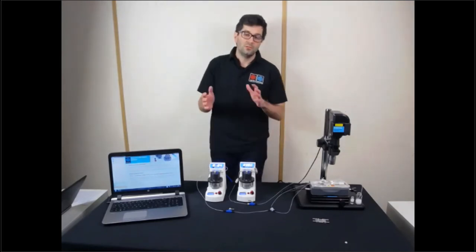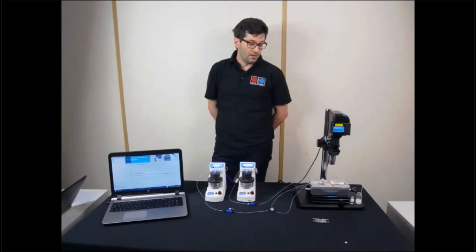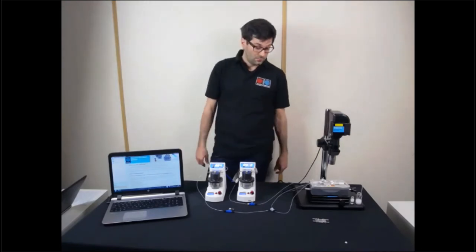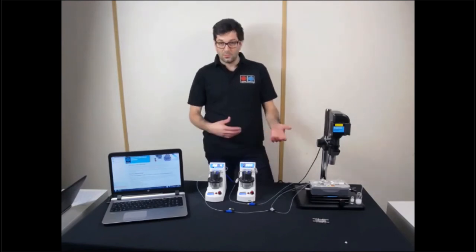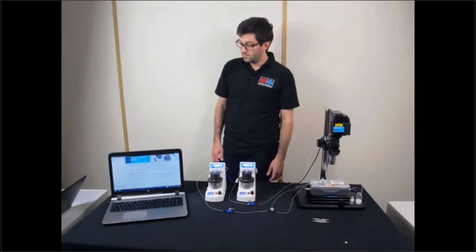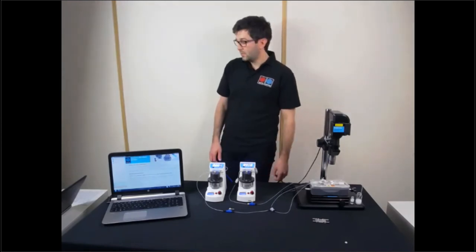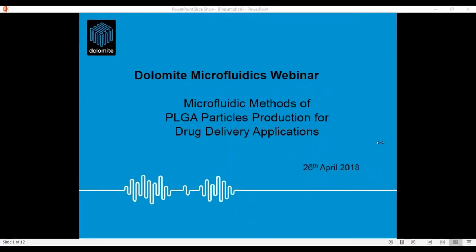The webinar today is structured in two different parts. In the first part, I will go through a PowerPoint presentation of about 10 minutes. Then we'll move to this table where I will introduce the system, show you the several components, how to assemble them together, and the working principle of the microfluidic device for PLGA synthesis. The subject is microfluidic methods of PLGA particle synthesis for drug delivery application.